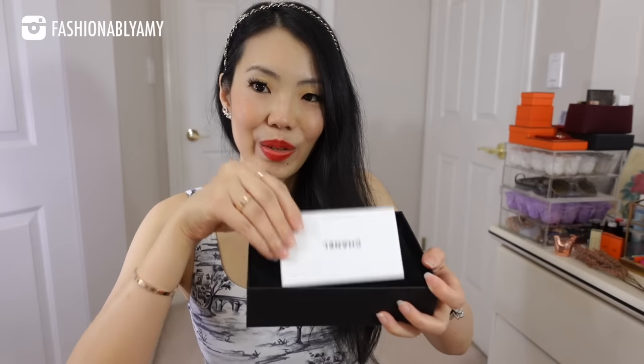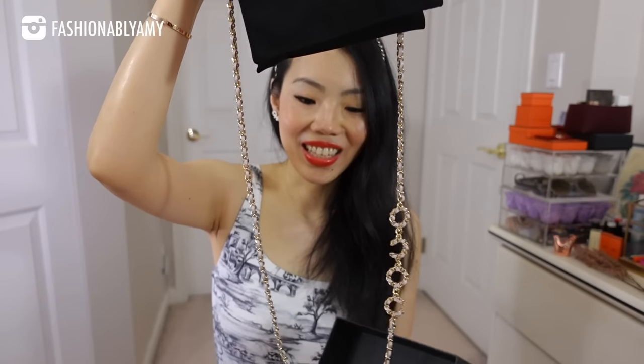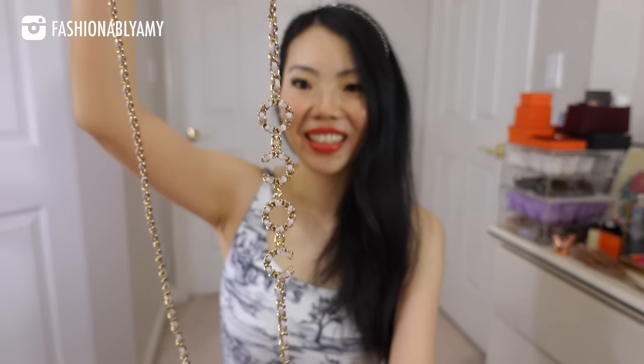Same packaging and then same pouch. You see the chain — here's the Coco chain. I'm sure by now you guys know which one it is. Well, actually there are two versions of these: there's the zip-around and then there's this version. You guys know that I don't like zippers usually.